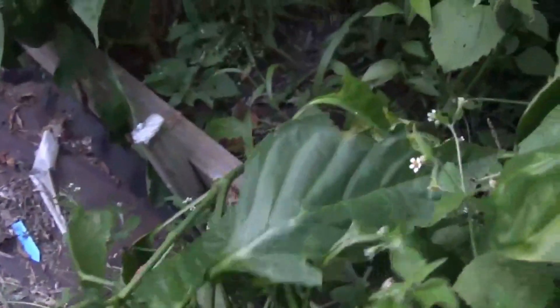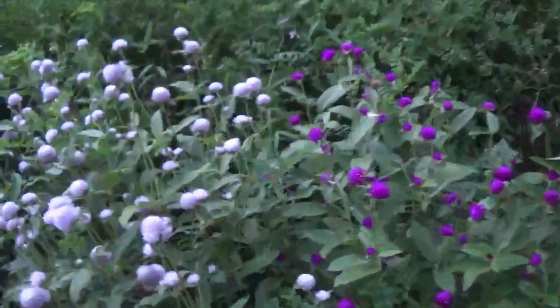The bell peppers are starting to do pretty good. This one needs staking — it's hanging down. Look at this one; that's a pretty good size one too. I like to wait until they turn color because the flavor is so much sweeter. I have more gomphrena up here and some pretty cosmos.